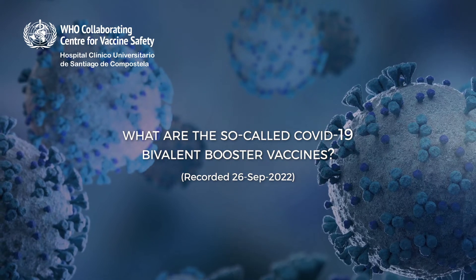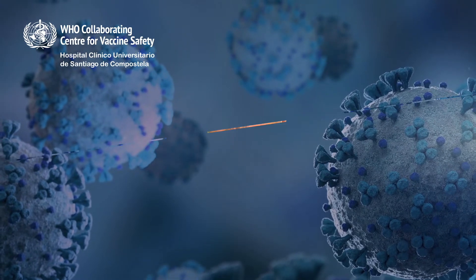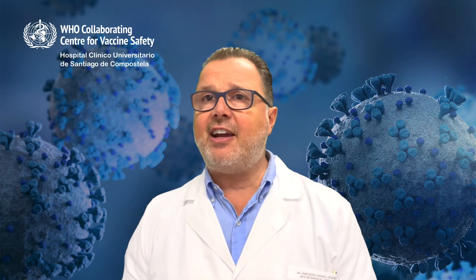What are the so-called COVID-19 bivalent booster vaccines? Some of the existing mRNA COVID-19 vaccines have been adapted to better match the circulating variants of SARS-CoV-2. The updated vaccines contain two messenger RNA molecules: one with instructions for producing a protein from the original strain of SARS-CoV-2, and the other either a molecule targeting the Omicron BA.1 subvariant or one targeting the Omicron BA.4 and BA.5 subvariants. These updated vaccines can broaden protection against different variants and are therefore expected to help maintain optimal protection against COVID-19 as the virus evolves.